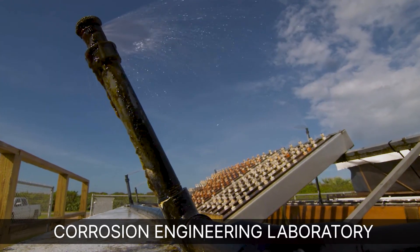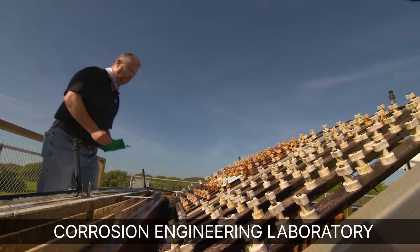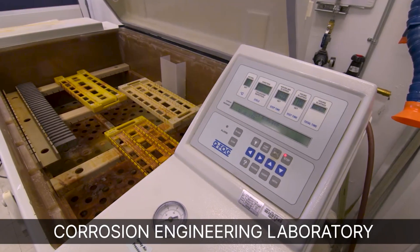NASA's Corrosion Engineering Laboratory provides materials testing in one of the most corrosive marine environments on Earth before sending projects to space. If you're launching with inside of the ocean, we're testing within inside of the ocean.